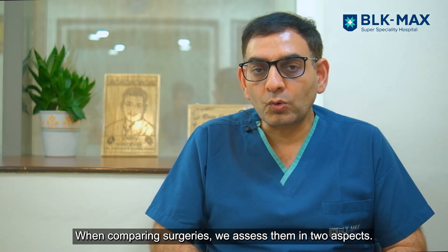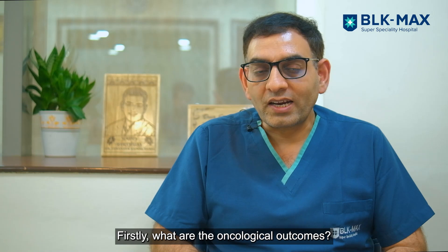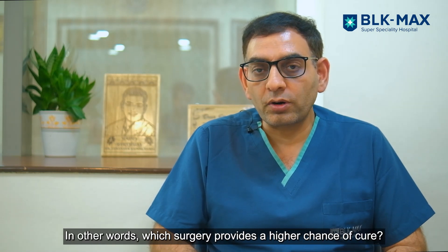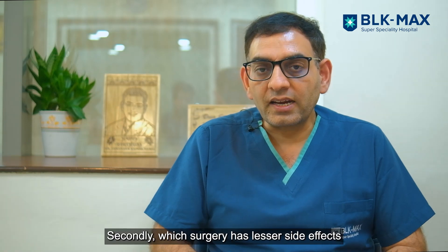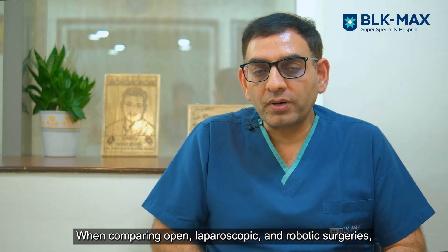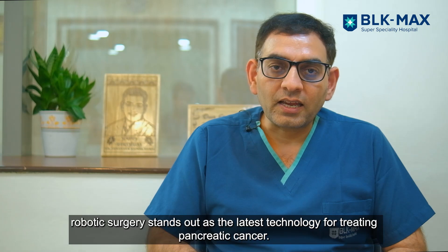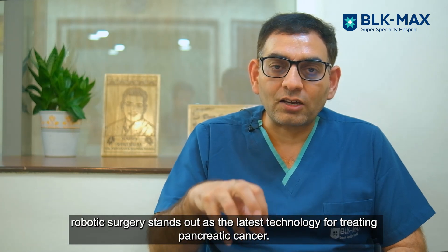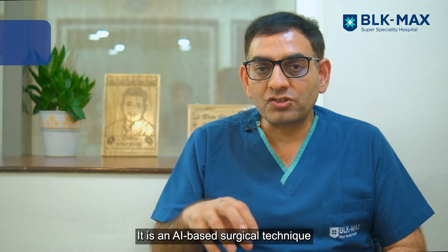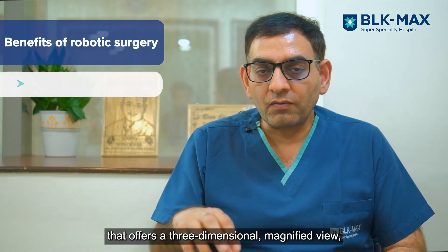When we compare surgeries, we look at two things: oncological outcomes — which surgery can cure more — and functional outcomes — which surgery has the least side effects. When we compare open, laparoscopic, and robotic surgery, robotic is the latest technology for pancreatic cancer treatment because it is an AI-based surgical technique.